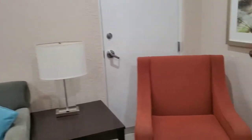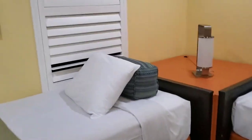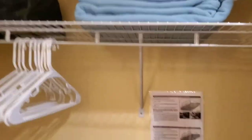Got a pull-out sofa bed there. Chair. This is the kids' room — obviously a dresser. They have two single beds. In here they also supply extra linen, bed rails, and another cot bed.